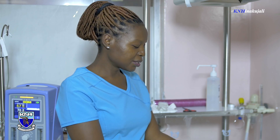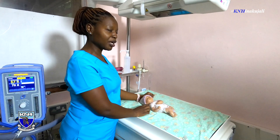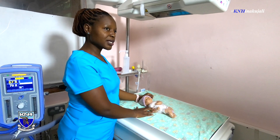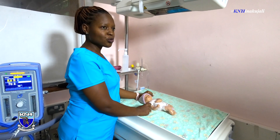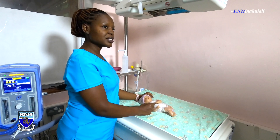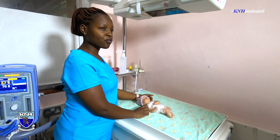One of the important reasons for controlling the temperature of these little ones is that poor temperature control leads to complications, one of them being reduced blood sugar, which can be fatal. Reduced blood sugar occurs as a result of increased metabolic needs as the baby tries to generate its own heat. That increased metabolic activity causes the blood sugar to drop, and very low blood sugar is fatal for our babies.